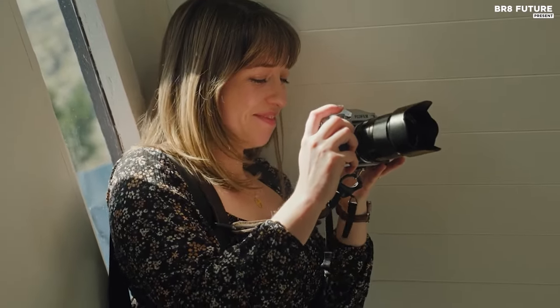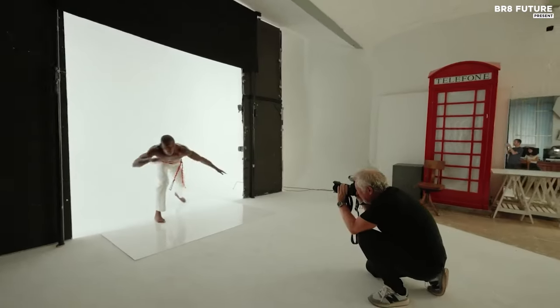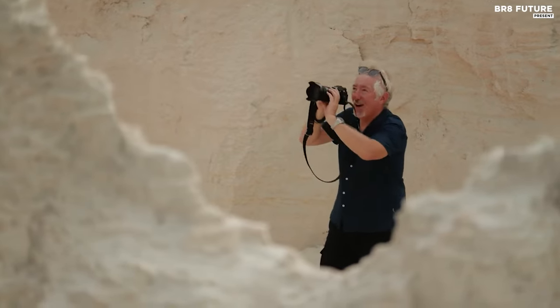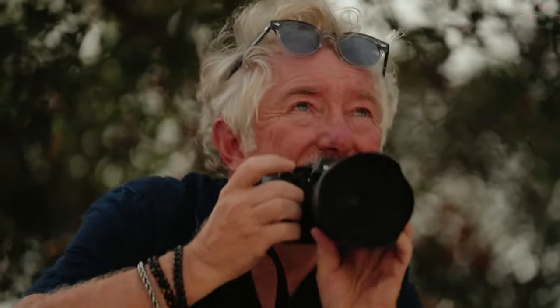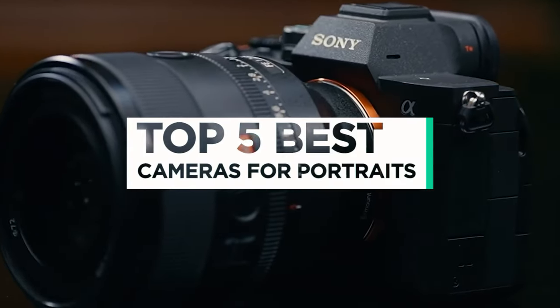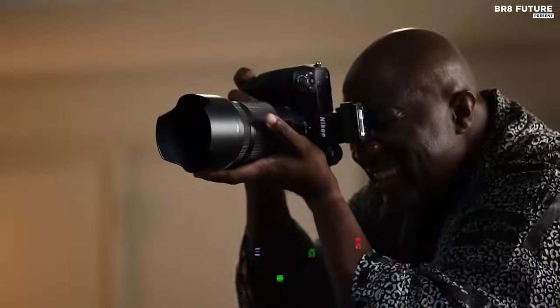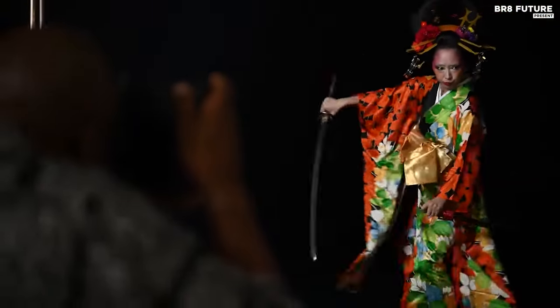Capture stunning portraits with the best cameras tailored for portrait photography. Elevate your photography game and bring your subjects to life with these top-notch camera options designed to excel in capturing the nuances and expressions that make each portrait unique. That's where our guide to the top five best cameras for portraits you can buy this year comes in. All the links to products you'll find in the description below — let us know in the comments which tech-related topics you'd like to see in our next videos.